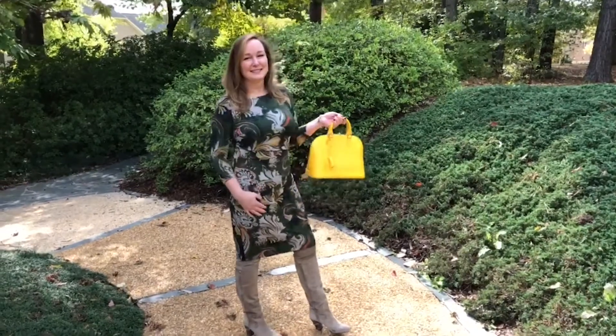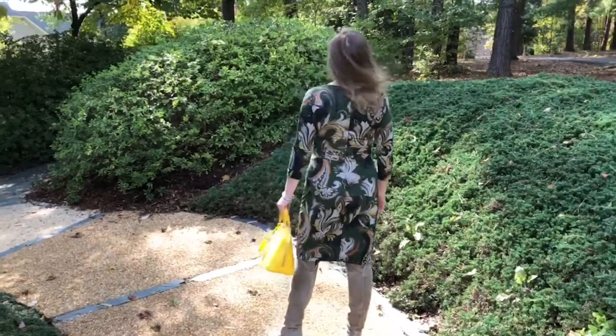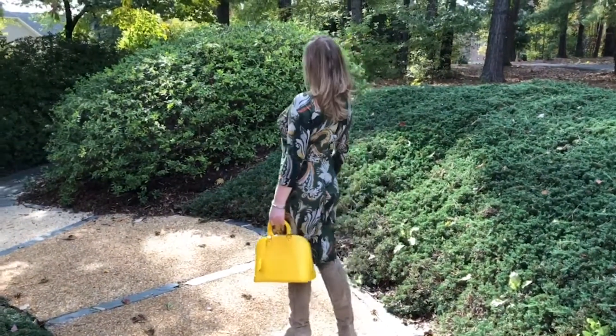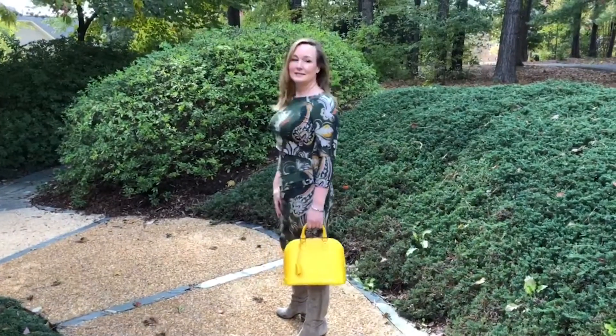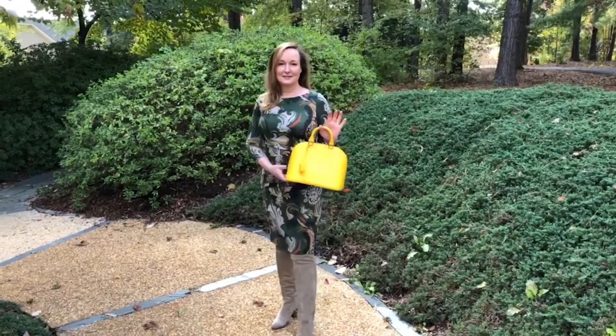Here I'm wearing it with a print. You can wear bright colors with a print. There is some yellow in this dress — it's not as bright — but it's just unexpected in the fall to have this little pop of yellow with a print.